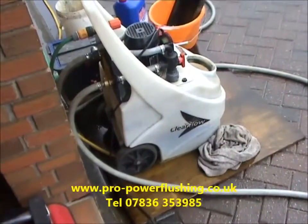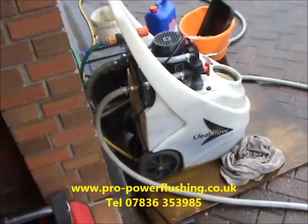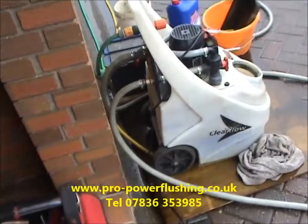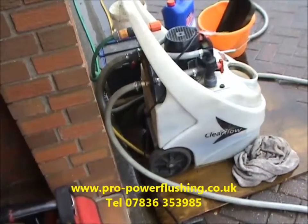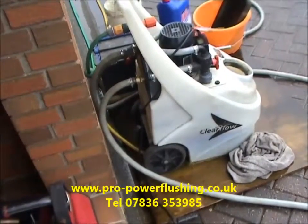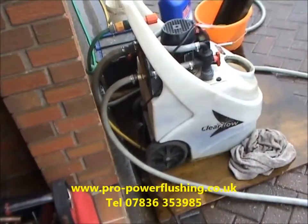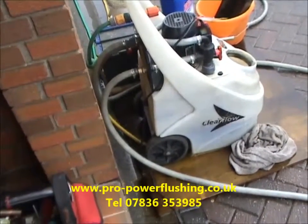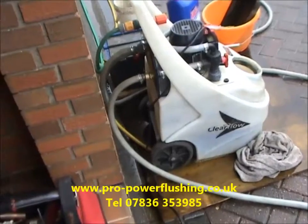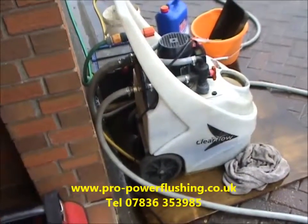We actually believe we're one of the best power flushing companies in the country — we've just done too many to not know what we're doing. We're based in Bramhall in Stockport, Cheshire, but we cover Cheshire, Lancashire, parts of Yorkshire, Derbyshire, Staffordshire, Nottinghamshire. We go out as far as Sheffield, Blackpool, Warrington, and down to Stafford. If you're within a 60-70 mile radius, we'll come and sort your central heating system out.